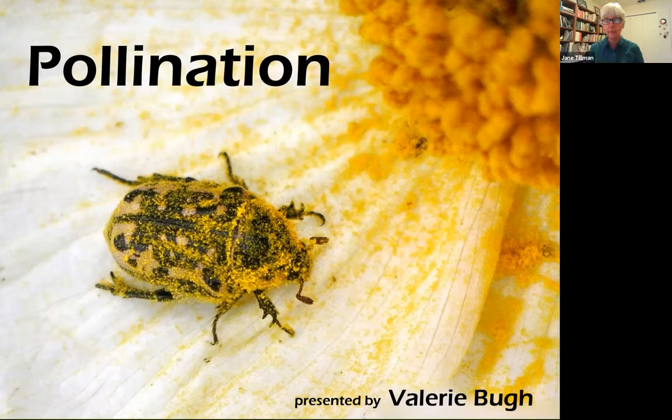Val has also authored some pocket guides: Butterflies of Central Texas, Unusual Insects of Texas, and Spiders of Texas. You can look for those at your local grocery store. She's also done ones for Florida, which is where her mom is based.